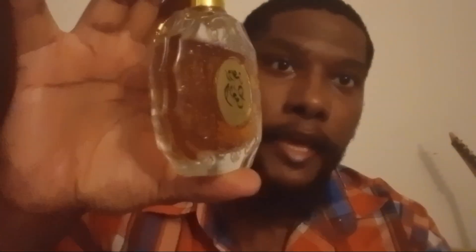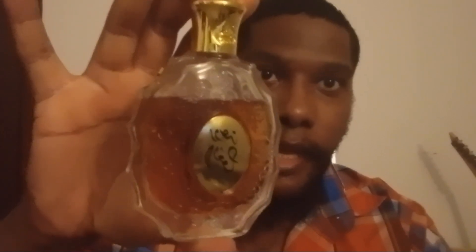Hey everybody, Chris Steele here at Steele Frags. Tonight we're going to look into the house of La Taffa once again and look at one of their lesser known fragrances that just happens to be probably one of my favorite fall fragrances. And that is Ruat Al Oud.